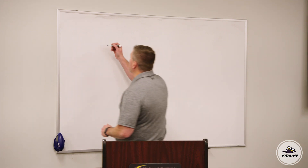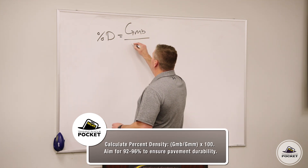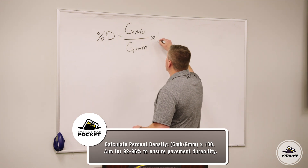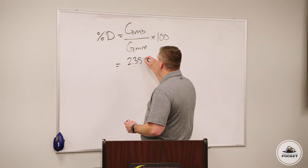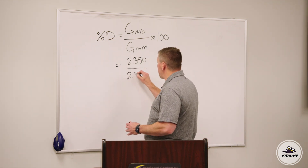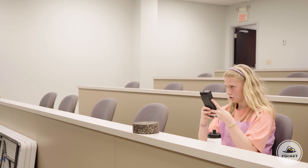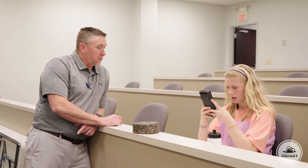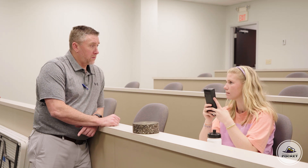So how do we do all the math? Okay, so this is how the math works. The percent density that we're looking for — the in-place density — is equal to the GMB divided by the GMM, times 100, because it is a percentage. So let's say you have a GMB of 2.350 and the GMM is 2.500. So 2.350 divided by 2.500, multiply by 100 — what do you get? 94% of the theoretical max. Yeah. And that's pretty good. It is. A lot of specifications and contracts have a range of, say, 92% to 96%.